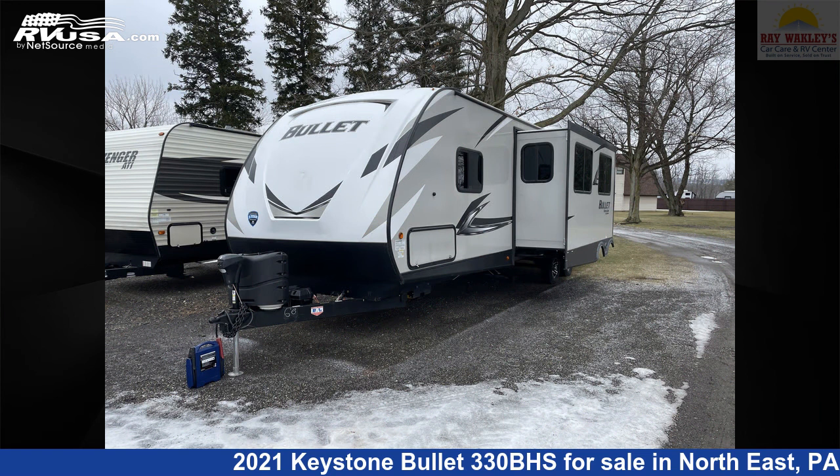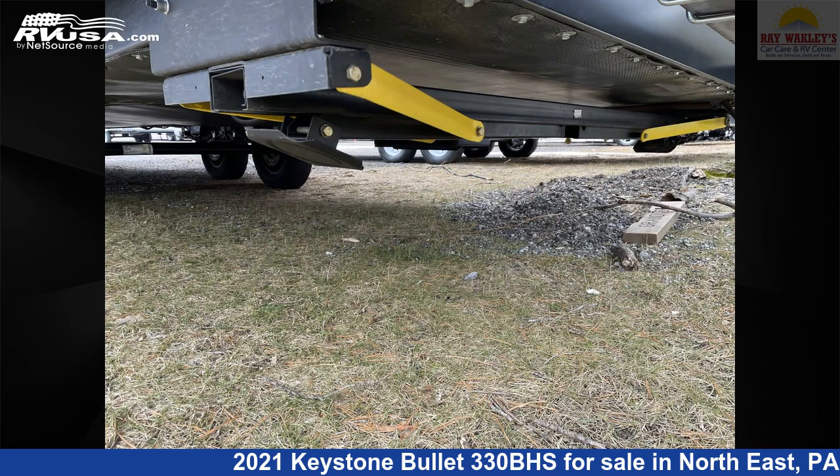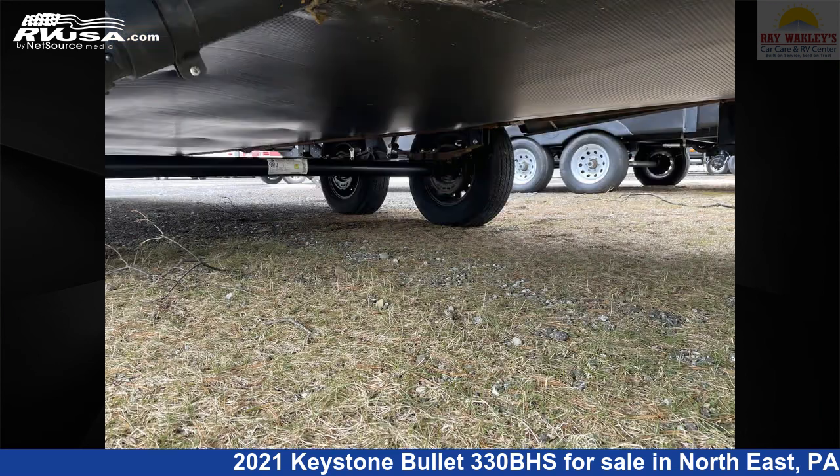This used Keystone is 37 feet 8 inches in length and features two slide outs, sleeps 10, smoke detector, microwave, refrigerator, LP detector, water heater, and TV.